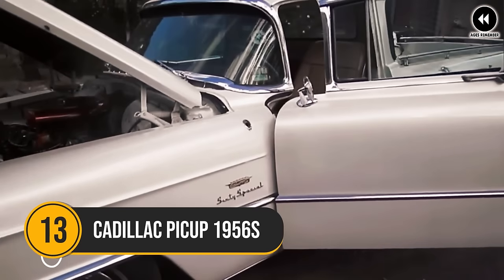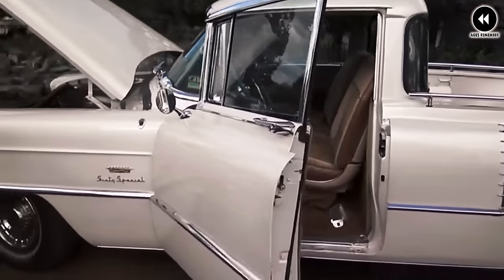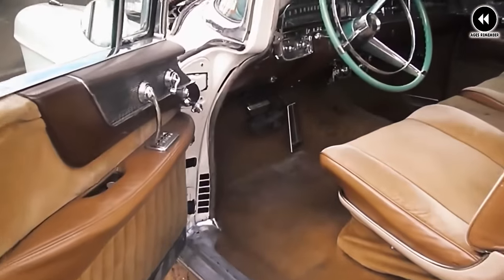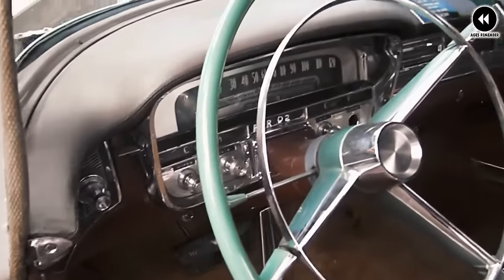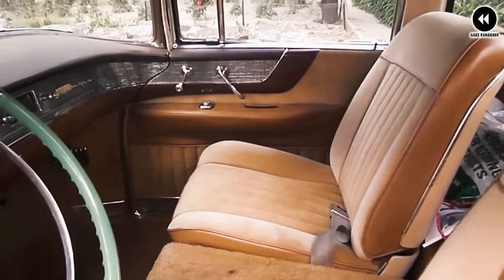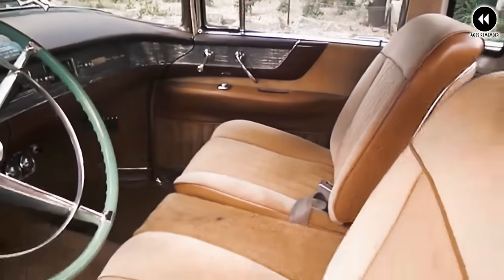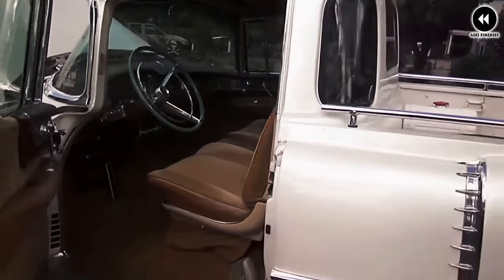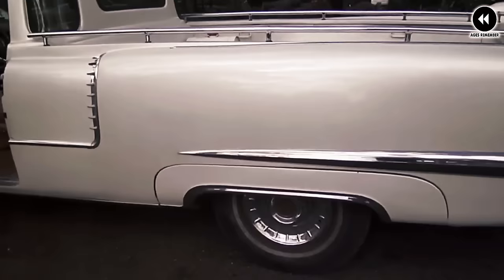13. Cadillac Pickup 1956. In the mid-1950s, Cadillac, renowned for its luxury automobiles, briefly explored the concept of a pickup truck. This unique vehicle aimed to combine the elegance and refinement associated with the Cadillac brand with the practicality of a pickup truck. Imagine yourself back in 1956, where the Cadillac pickup makes a bold statement with its sleek lines, chrome accents, unmistakable Cadillac styling, iconic grille, distinctive bodywork, and spacious cargo bed.